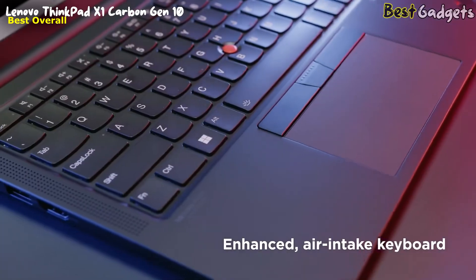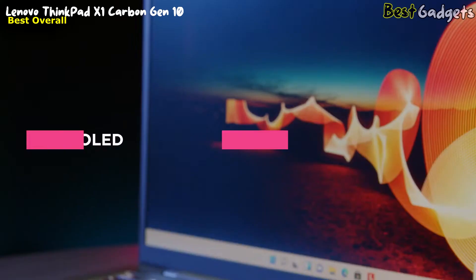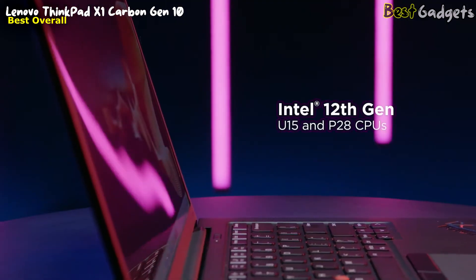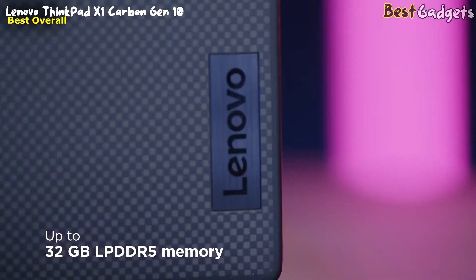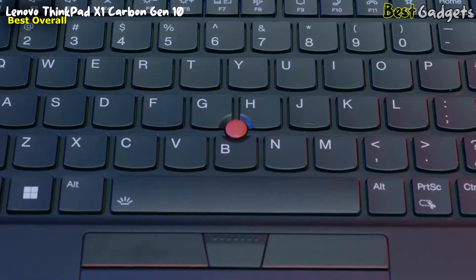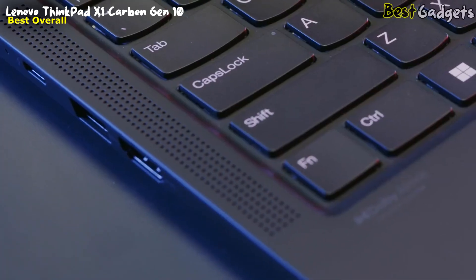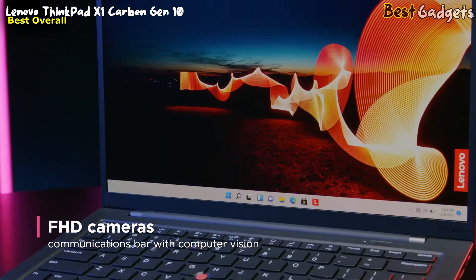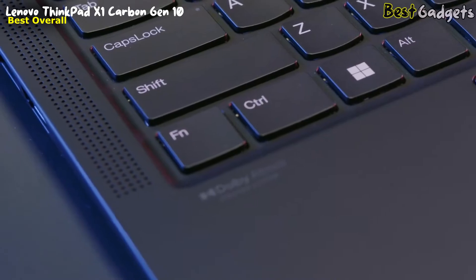With its enhanced air intake keyboard and 110mm glass touchpad, 2.8K OLED and WQUXGA touch display option, the X1 Carbon features the new Intel 12th Gen U15 P28 CPUs with a 20W design and 32GB of memory. With 5G and Wi-Fi 6E, the X1 Carbon has the industry's best connectivity. It also comes with new Full HD cameras housed in a communications bar with optional computer vision.